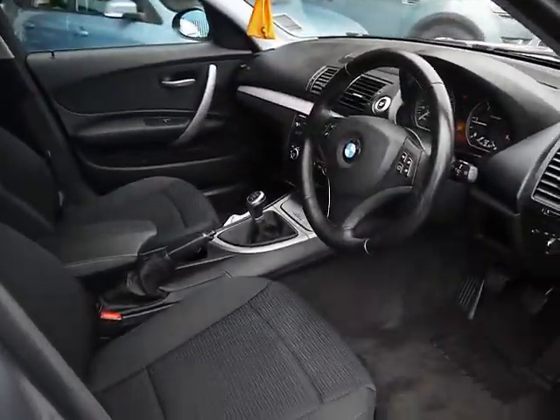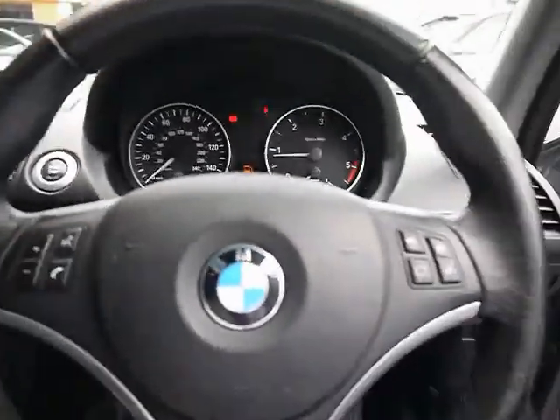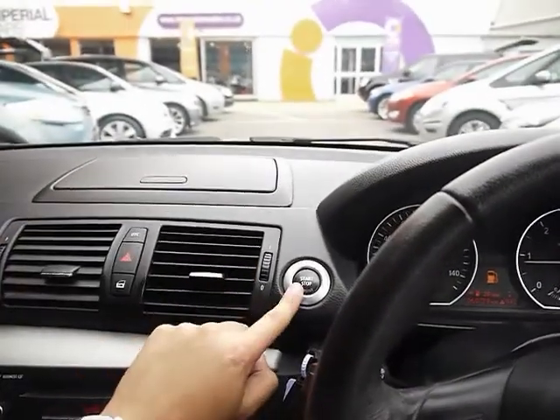Very spacious front cabin. We've got automatic headlights and wipers, a multi-function sports steering wheel, and push button start.